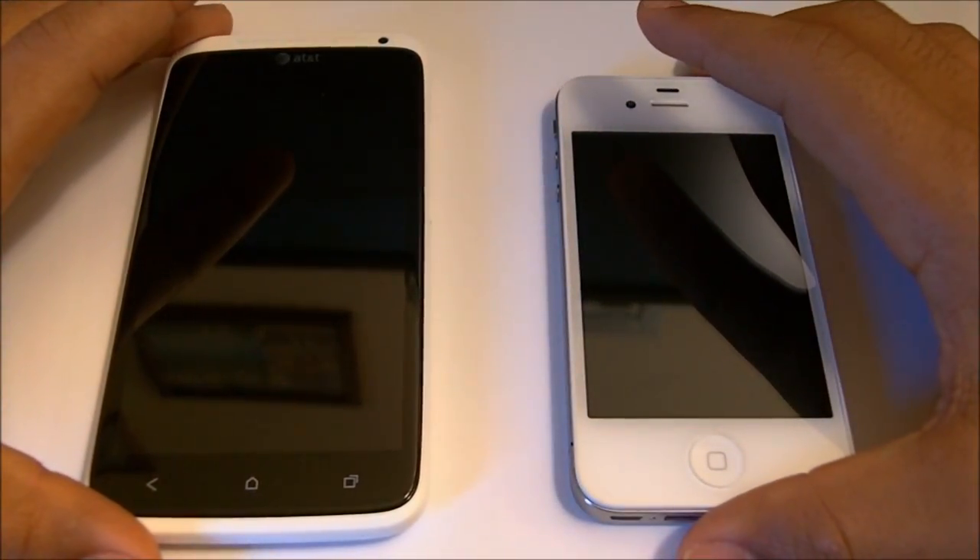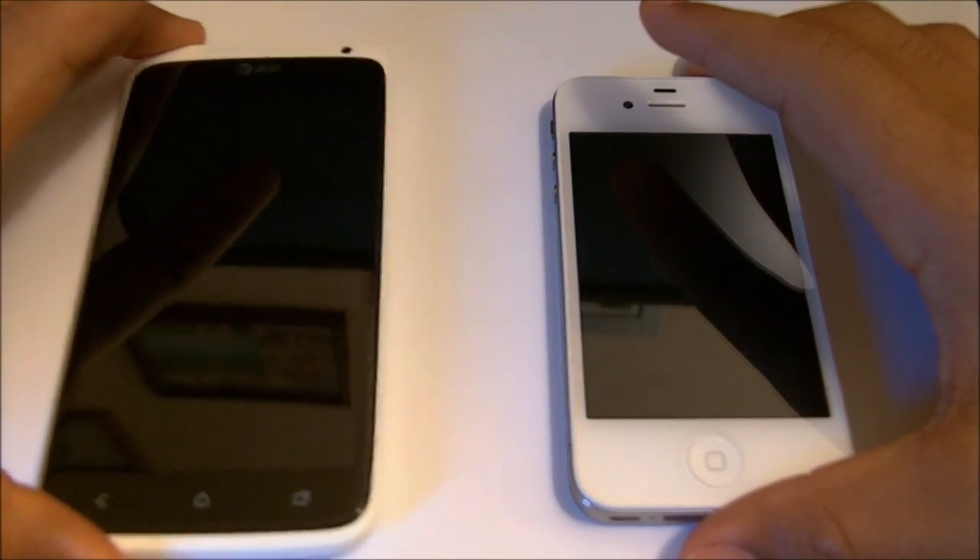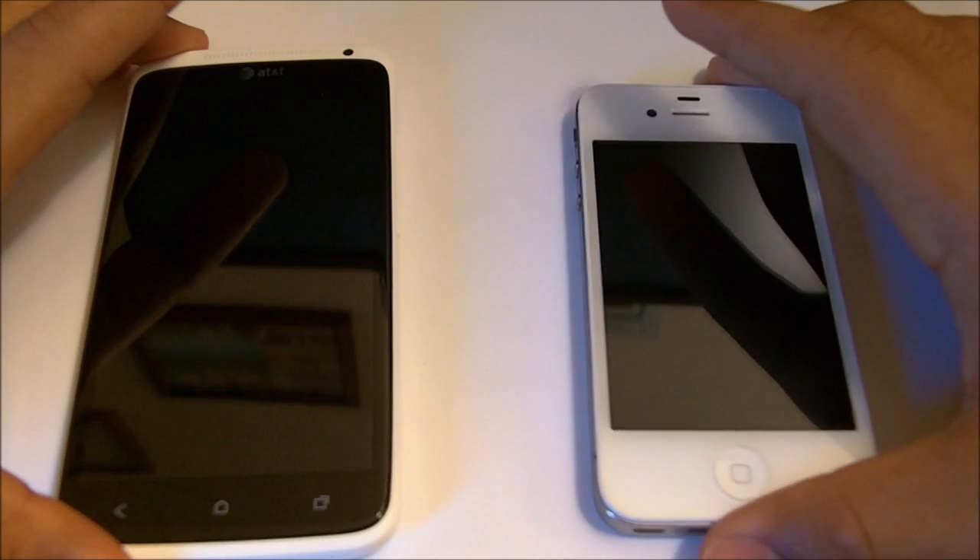Hello guys. In this quick video I'll show you which phone runs faster: the HTC One X or the iPhone 4S.